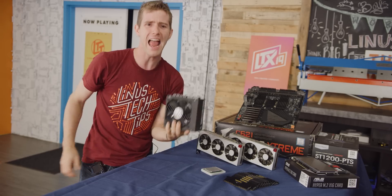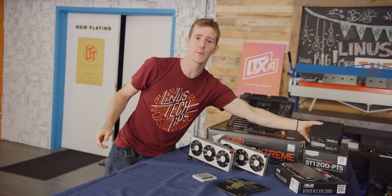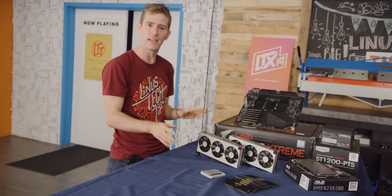384 gigs of Corsair Vengeance memory, a Silverstone ST1200 — this is a 1200-watt power supply. Look how small it is! We're still figuring out some of the other things, but that's fine. This is the foundation.